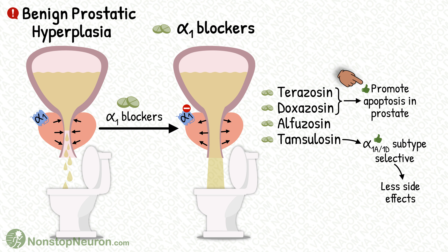Apart from alpha-blocking activity, terazosin and doxazosin also induce apoptosis in the prostate. So they provide an additional benefit of reducing prostate size.